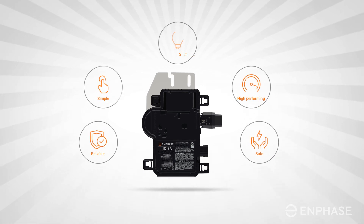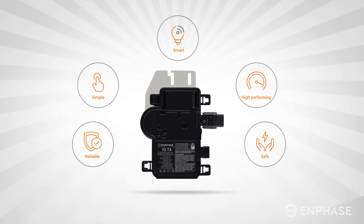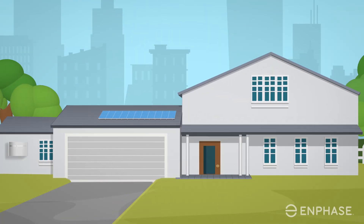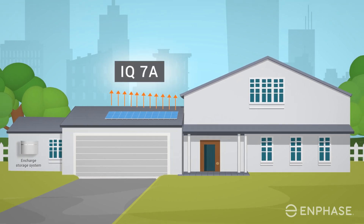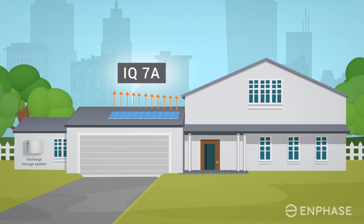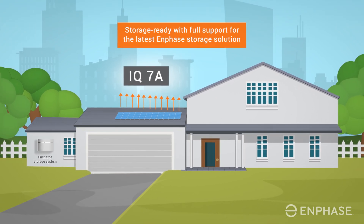The IQ7A is based on the same rock-solid, AC-coupled technology that you rely on every day. Whether customers decide to add Enphase storage today or in the future, the new Enphase IQ7A micro-inverter is also storage-ready with full support for the latest Enphase storage solution.